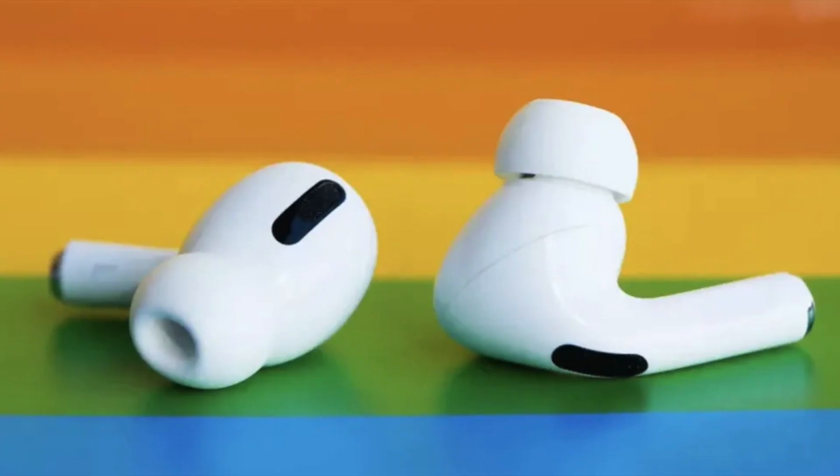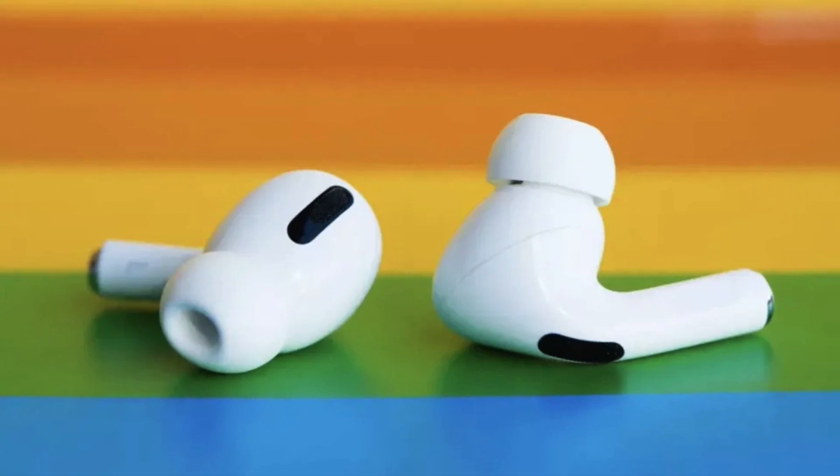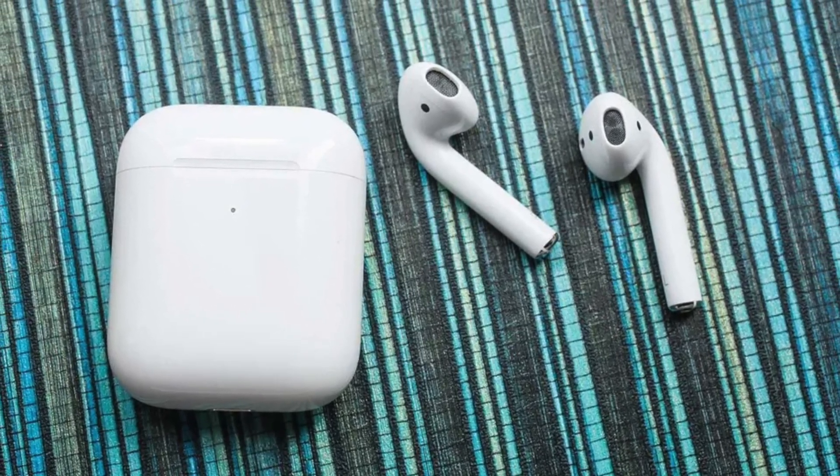All of the AirPods do well sound wise. I did notice a significant gap between the generation 2 AirPods compared to the rest when it comes to sound and volume quality. It isn't the worst, but you'll definitely hear a clear difference between them and the rest.